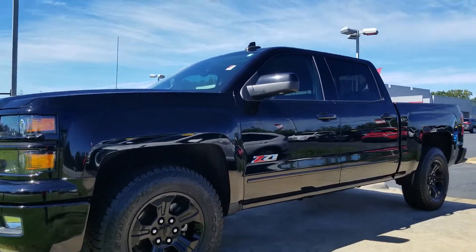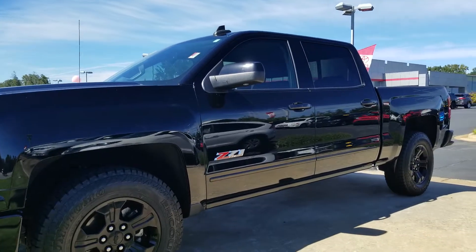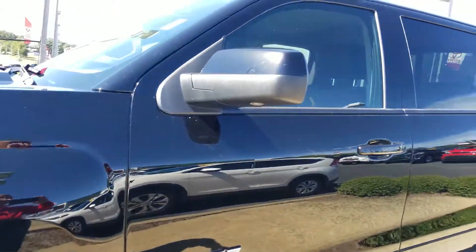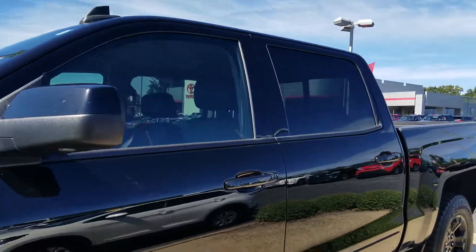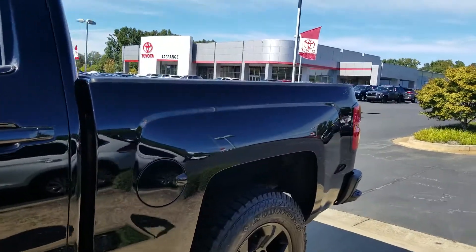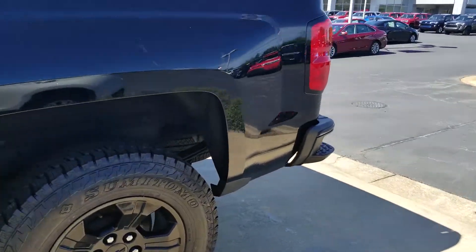2015 Z71 four-door Silverado — cannot go wrong with it. It's called the midnight package, folks — all blacked out, even got the black leather interior. It's only got 70,000 miles, good history report, good truck. And hey, we're only asking 35 for it.